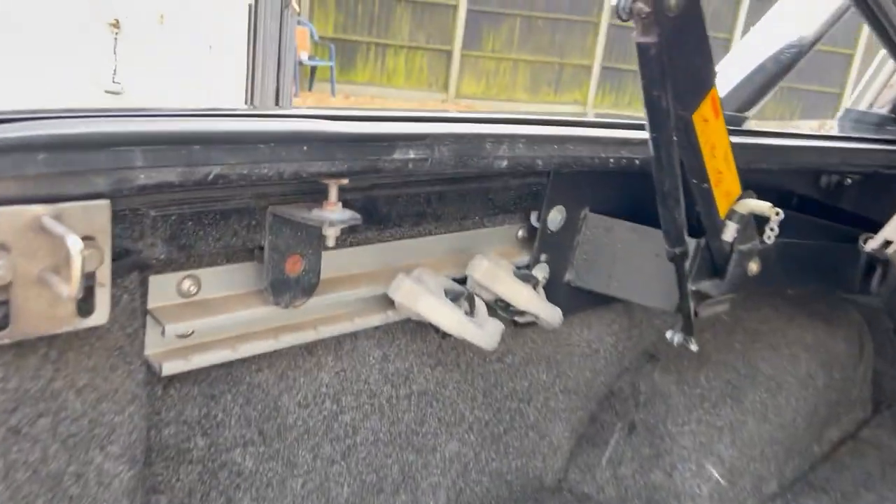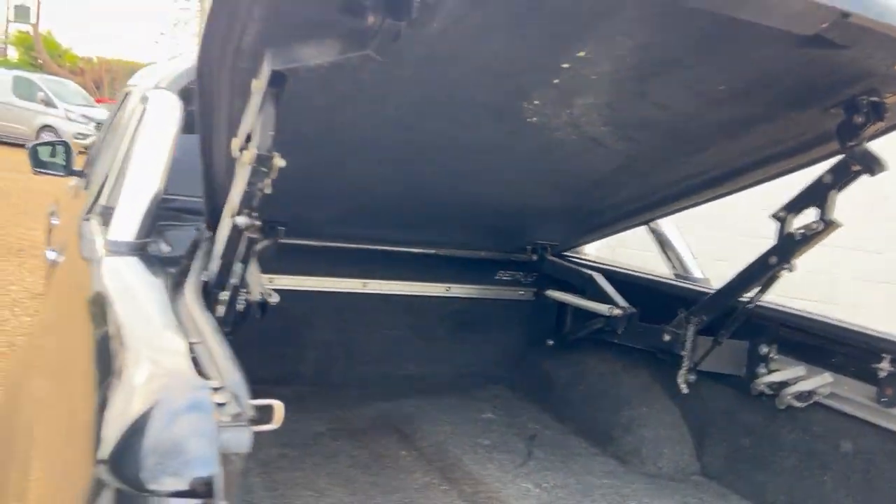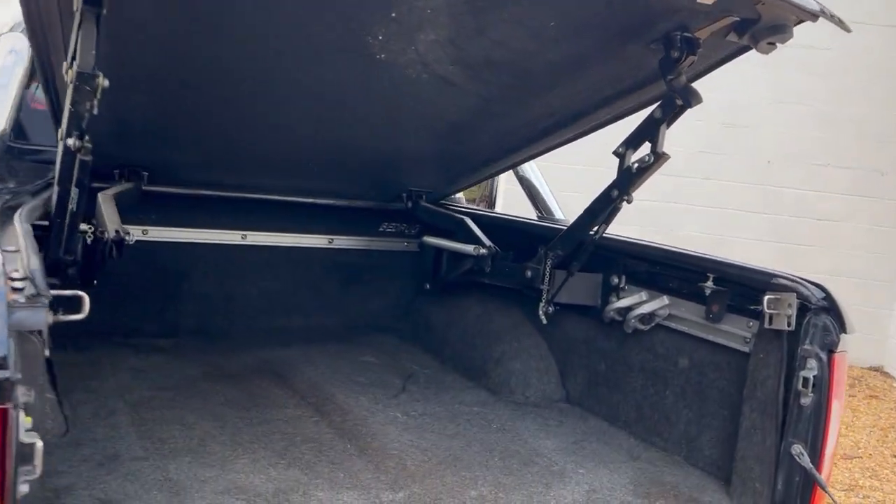Got the lashing points there if you need to tie something down. If you look at how the Pegasus top works — the front also tilts up as it goes really high, so if you want to get something like a pallet in there, you can. All nice and tidy.